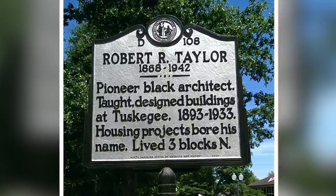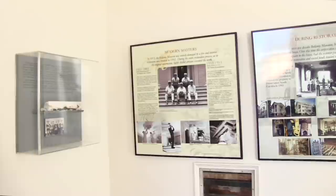Another enslaved person who worked on this house was Henry Taylor, a carpenter. His son Robert was the first African American to study architecture and earned a degree from MIT. He designed most of the buildings at Tuskegee University in Alabama, and when he retired, he returned to Wilmington. A third person connected to the house was General Hawley, who commanded during the Union occupation of Wilmington. He was from North Carolina but strongly opposed to slavery, and he later became the governor of Connecticut.